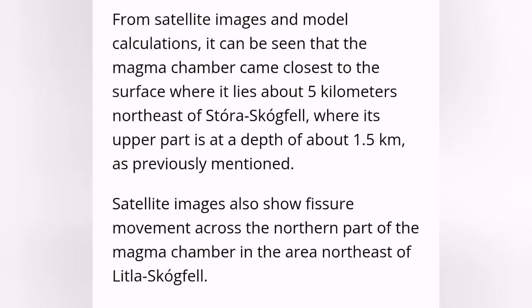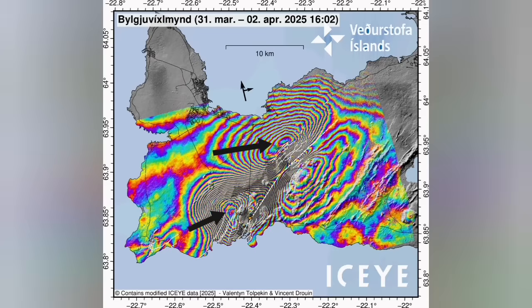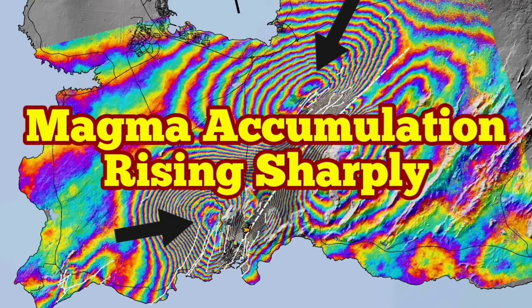Whether this time the magma accumulation leads to an eruption, we have to wait and see — it's getting more difficult every time. But what we are seeing is that the magma accumulation has started, it's rising sharply, and in this way we can see within the Earth's crust what's going on. This is what happens when you know your structural geology.